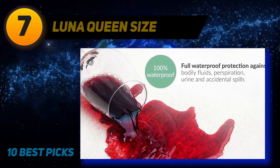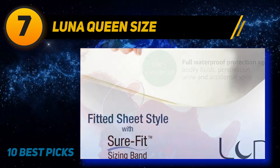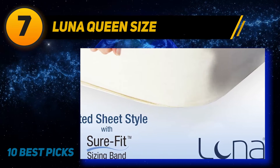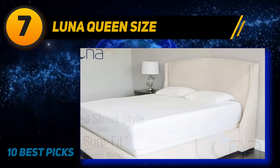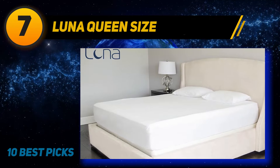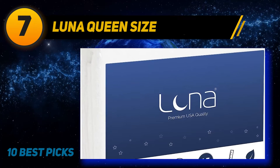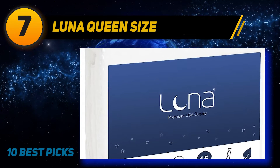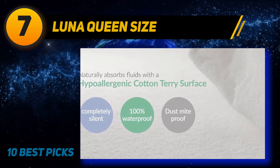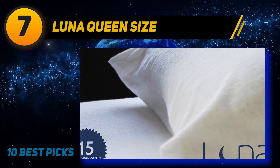Coming in at number 7, Luna Queen Size. The cotton terry material on this hypoallergenic mattress protector appealed to many reviewers, with one noting it helps keep it breathable and makes no noise like other protectors. Another reviewer purchased it for her mother-in-law and was impressed, saying the cotton terry fabric has a fine silky feel, adds a little extra cushioning, and keeps the mattress completely dry from accidental stains.